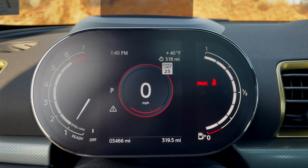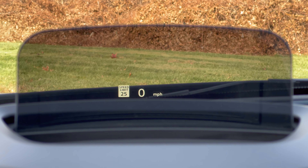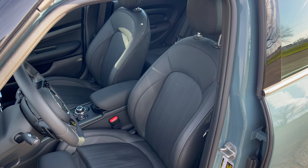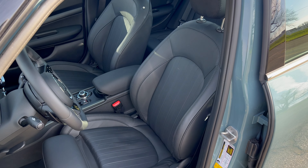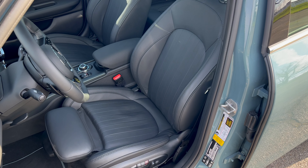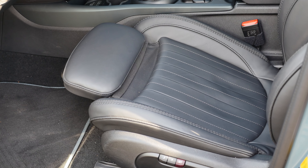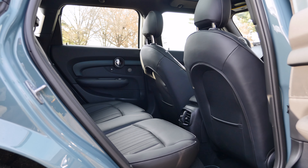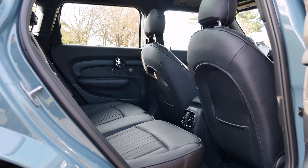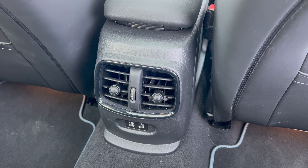You have a very simple, non-customizable digital cluster, and with the Iconic trim you get a head-up display. The front seats are surprisingly comfortable for a compact hatch, and if you are a taller individual like me, you will appreciate the low seating position and extendable thigh support. Moving to the back, it's still a Mini so there isn't a ton of legroom in the second row, but the headroom is pretty good and climate vents as well as two USB-C ports are always nice to see.